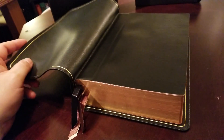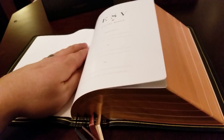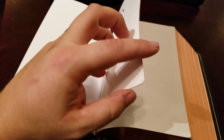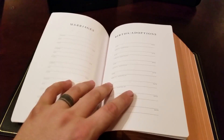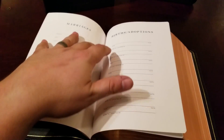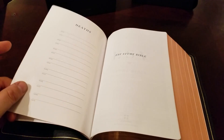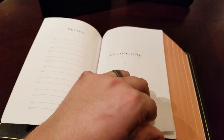When you open it up, you've got your cardstock pages. You have a presentation page and your legacy pages — marriages, births, adoptions, deaths — all that stuff. And then you get to your title page.